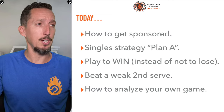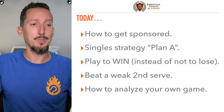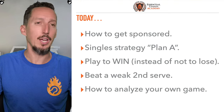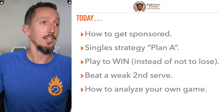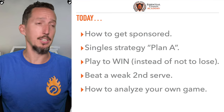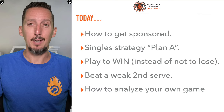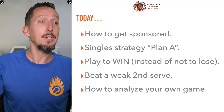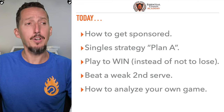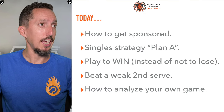These are the topics we're going to be talking about today. Number one, how to get sponsored — and is that something regular everyday tennis players can accomplish? I've been sponsored a couple of different ways and I'm going to tell you exactly how that happened. Single strategy plan A — what is the core strategy you should go into your singles play with? How to play to win instead of playing not to lose, which is a really common problem. How to beat a weak second serve, one that lands really short and sits in the box. And finally, how to analyze your own tennis game and improve.